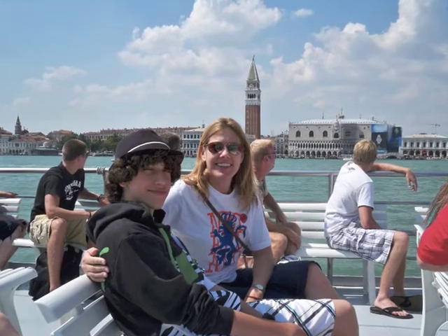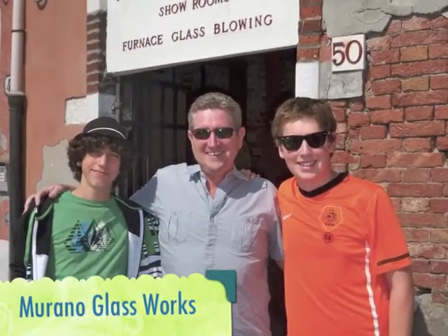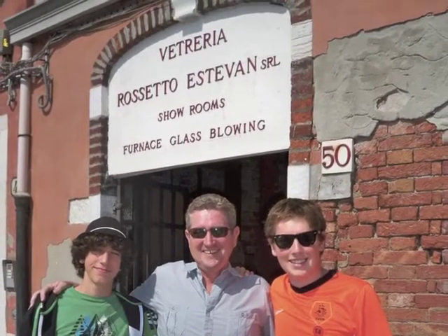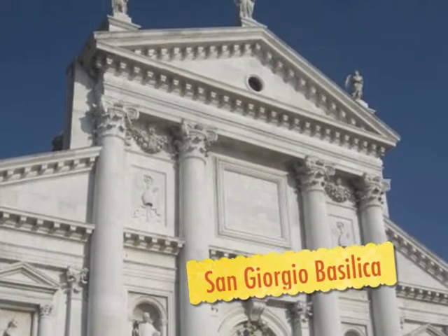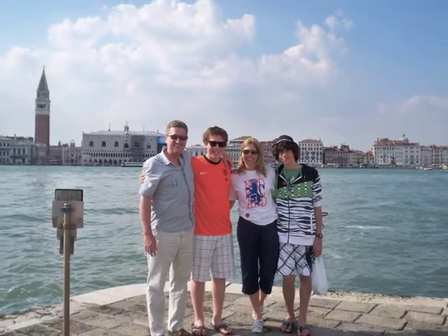First stop of the tour that we had set up was on the island of Murano, where we visited the glassworks and saw some cool glassblowing demonstrations. Then back on the boat and over to San Giorgio Island to visit the basilica there, which had a terrific photo op from the square in front of the basilica looking back over towards Campanile.